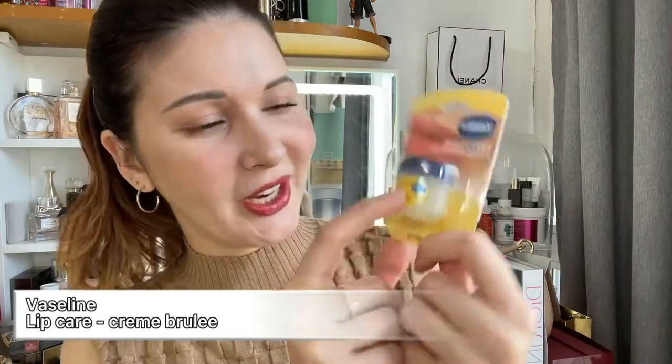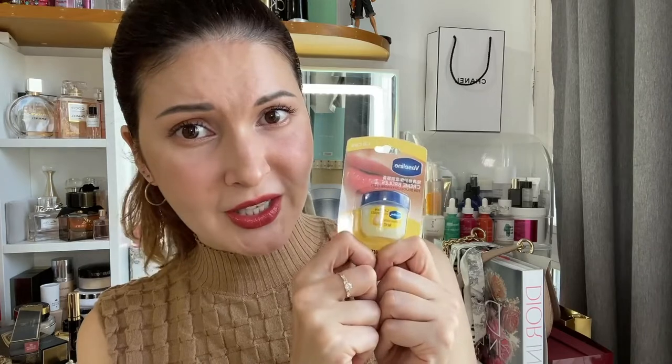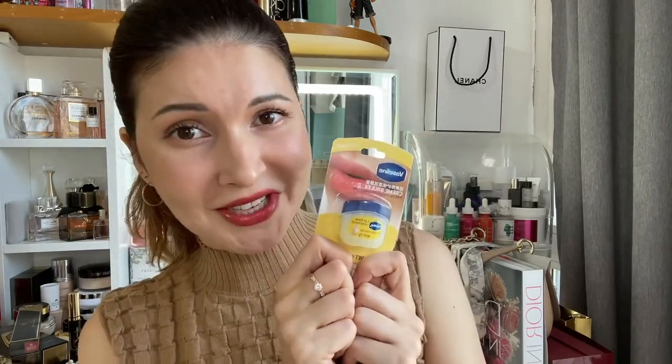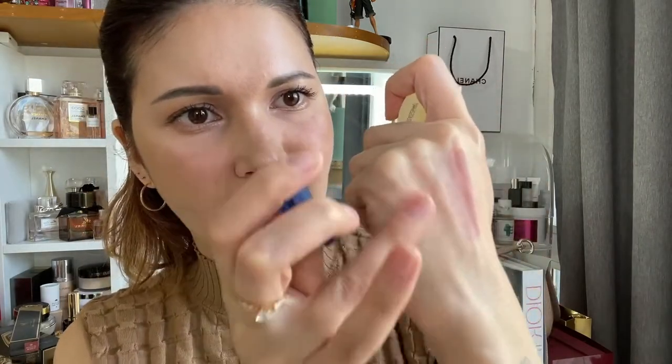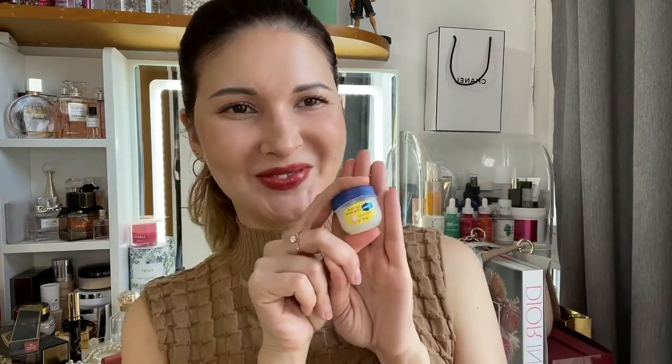The last one is Vaseline Lip Care in Creme Brulee — it's like a lifesaver. Right now in Beijing it's very dry and getting colder, and it keeps your lips hydrated, smooth, and soft. I repurchased this — I've been using it for a while and it's so good. It basically hydrates like Vaseline but smells wonderful. You could even use it on your elbows or wherever you need. This one is my current love — I really recommend it.